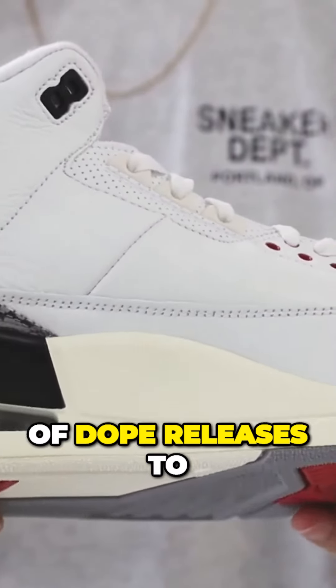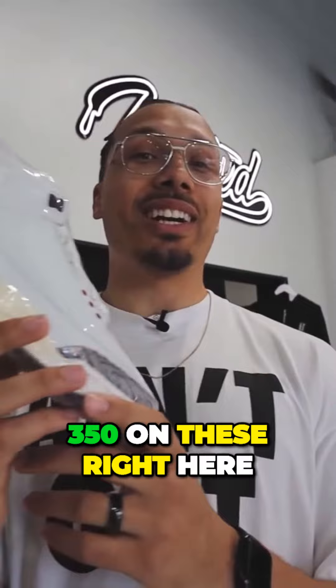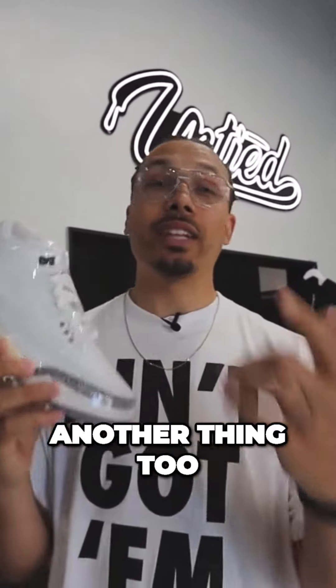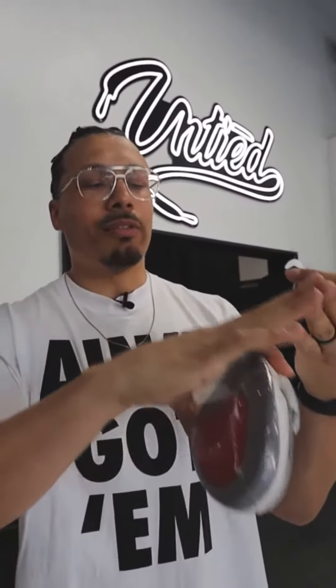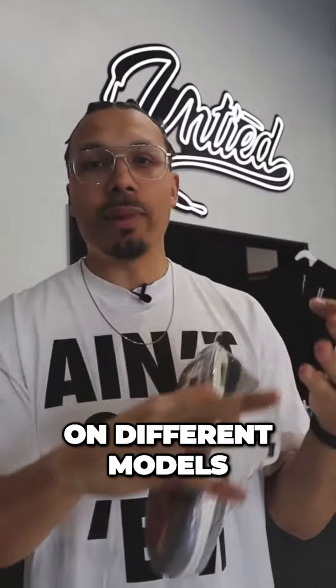I'll do the full ranking at the end of the year because we still have a lot of dope releases to come. At $350, these are honestly really solid, and they're going to continue to rise in value. It's a classic, it's OG — you can never go wrong with Breds, White, Fire Reds, and different colorways like that on the classic models.